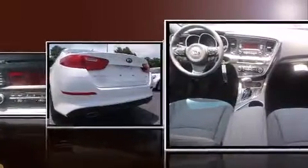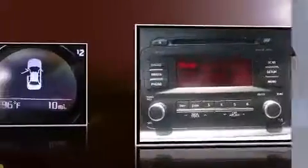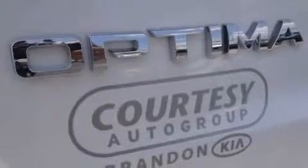Kia infused the interior with top-shelf amenities such as delay off headlights, one-touch window functionality, variably intermittent wipers, turn signal indicator mirrors, and remote keyless entry.